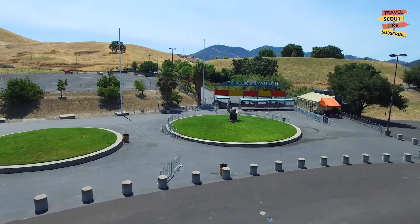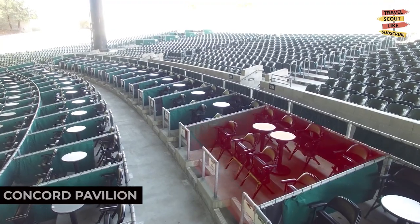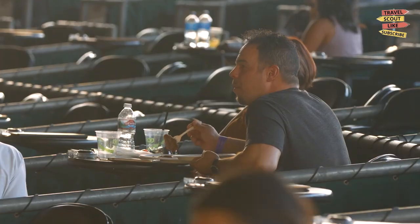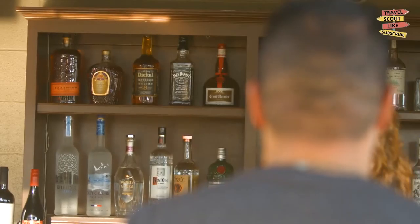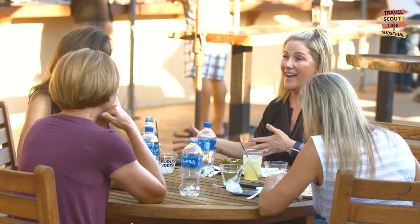Next up, we have the Concord Pavilion. This iconic outdoor amphitheater hosts a variety of concerts and live performances. Experience the thrill of live music in a beautiful outdoor setting surrounded by picturesque views. The Concord Pavilion is a must-visit for music lovers.